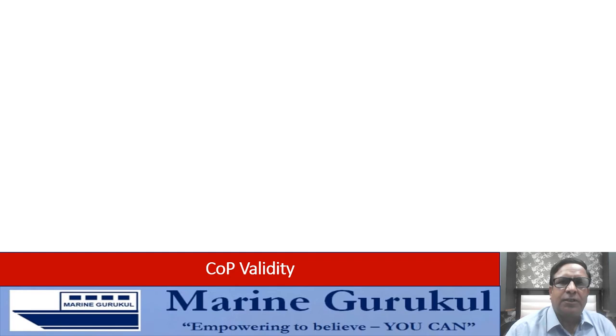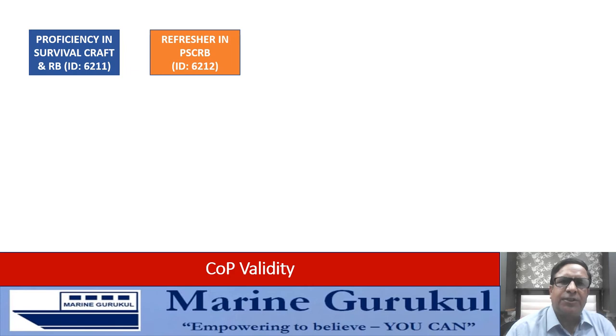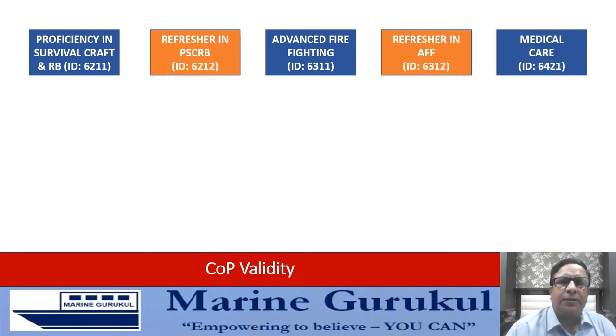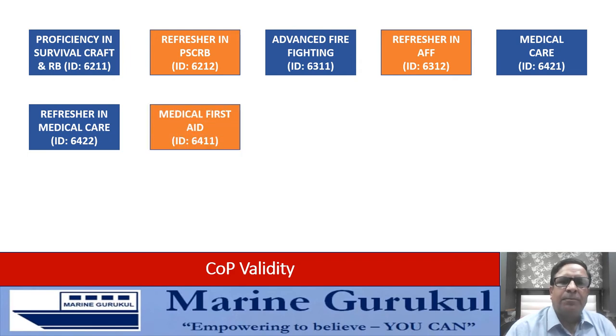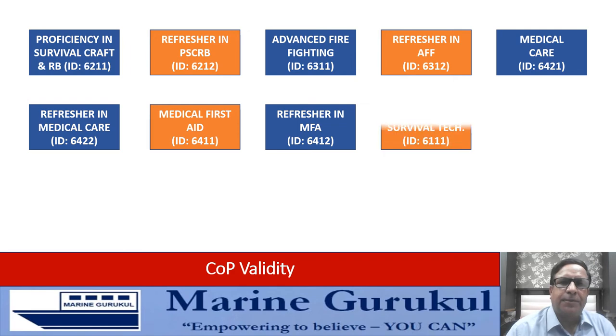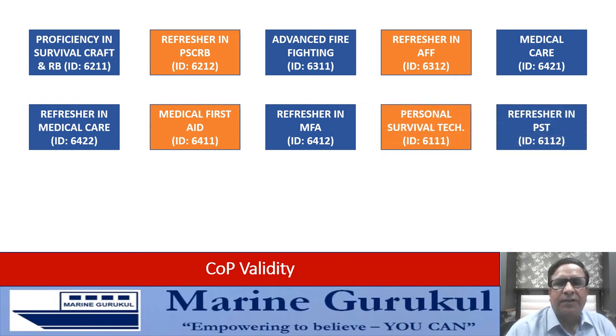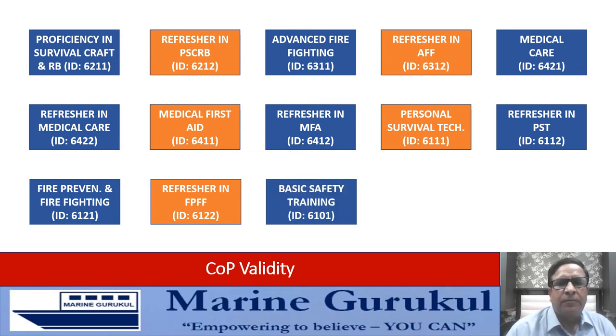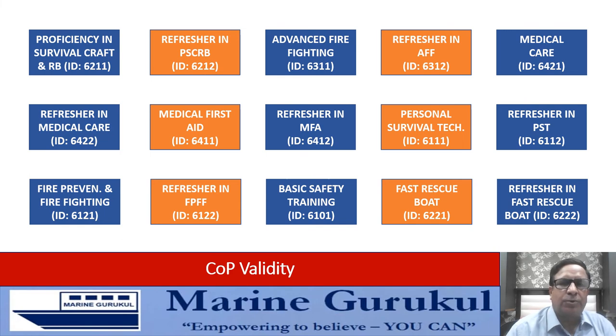The courses covered through these two DGS orders, to which the split of Part A and Part B applies, are: PSCRB, refresher in PSCRB, advanced firefighting, refresher in advanced firefighting, medical care, refresher in medical care, medical first aid, refresher in medical first aid, personal survival techniques, refresher in personal survival techniques, fire prevention and firefighting, basic safety training, fast rescue boat course, and refresher in fast rescue boat course. These 15 courses are covered through these two orders.